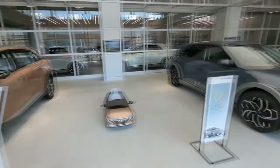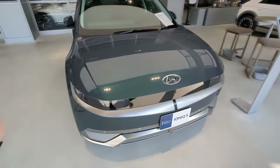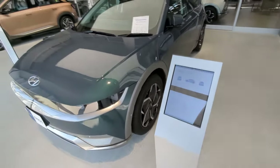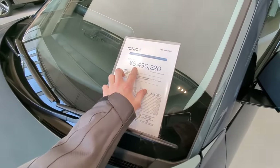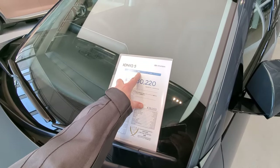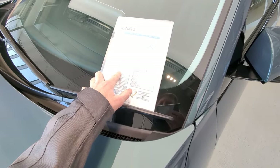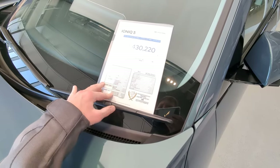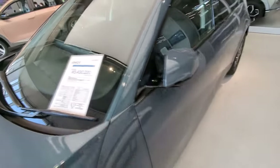But when you compare the Nexo to the Ioniq 5 — come on, the Ioniq is way nicer. Such a beautiful design, the pixel LEDs. And it's a lot cheaper too — it starts at 5 million yen for the Voyage class. It comes with ETC for Japan for highway driving, so you can get one for about 5 million yen. If you trade in your old car, even less probably.